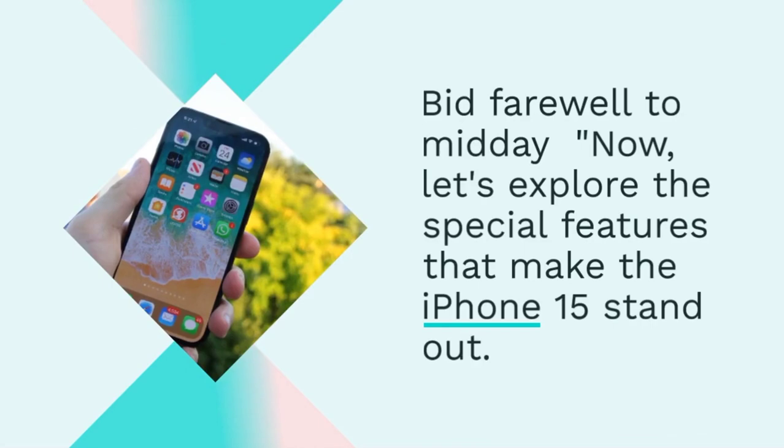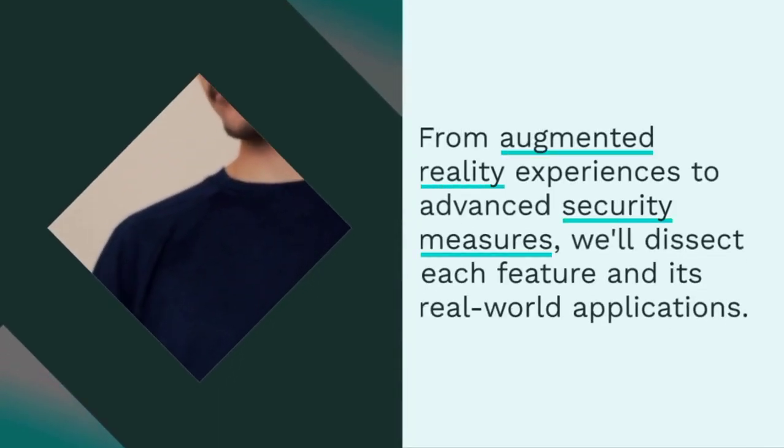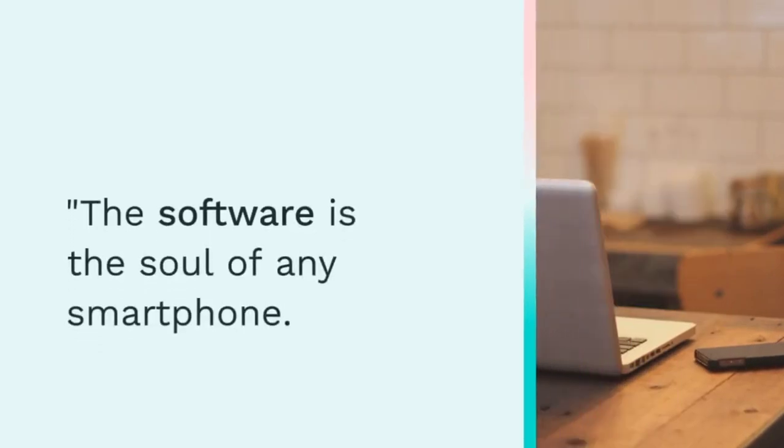Now let's explore the special features that make the iPhone 15 stand out. From augmented reality experiences to advanced security measures, we'll dissect each feature and its real-world applications.